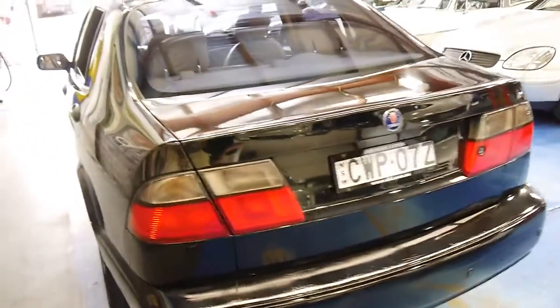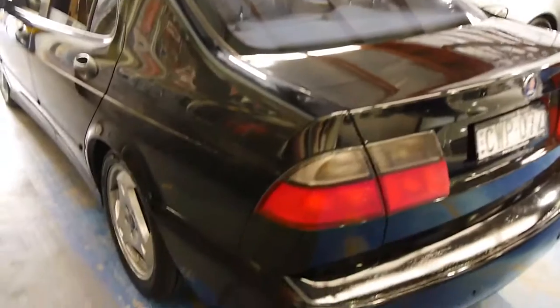I love Saabs. I'm still devastated they don't make them anymore. I'm just going to show you some of the features of this brilliant car.